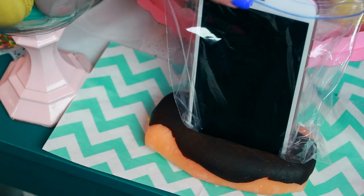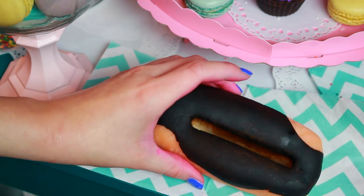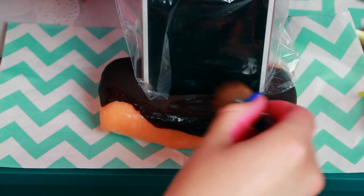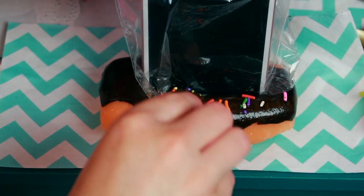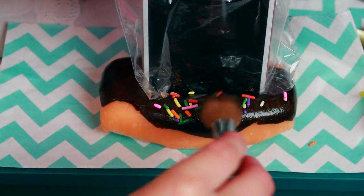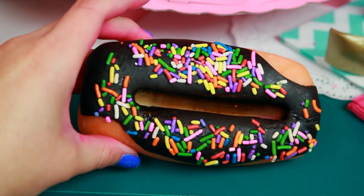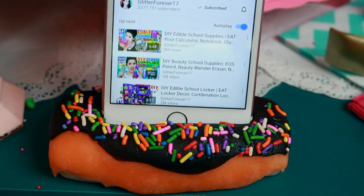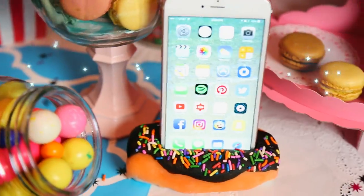I put my phone in a Ziploc bag and pushed it down into the donut to create the shape for the dock, pressing it at an angle so it'll be nice and stable when I put my phone in. I brushed it with a little water and stuck on some rainbow sprinkles. I recommend letting this dry overnight with your phone still in the Ziploc so it hardens to the exact shape. This is going to look so cute on your nightstand — when friends come over you can say 'Hey, lick my phone stand, it's edible!' and they'll totally freak out!